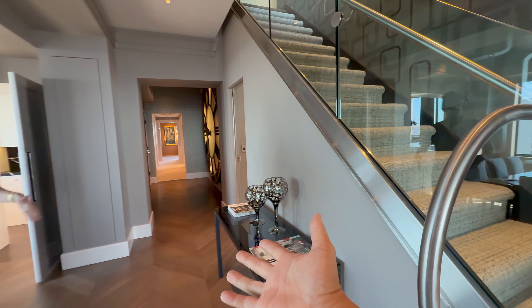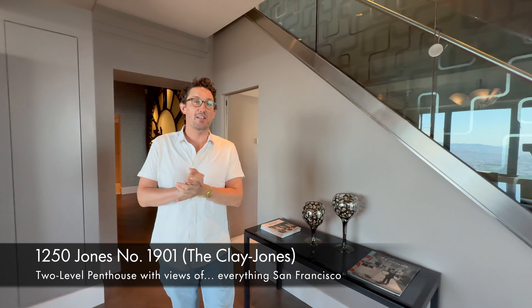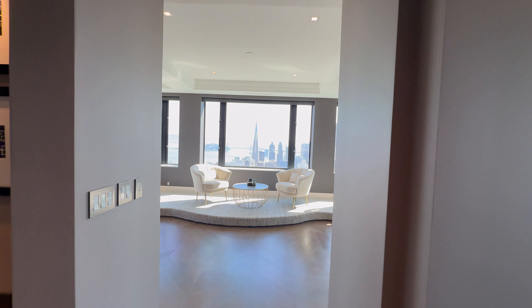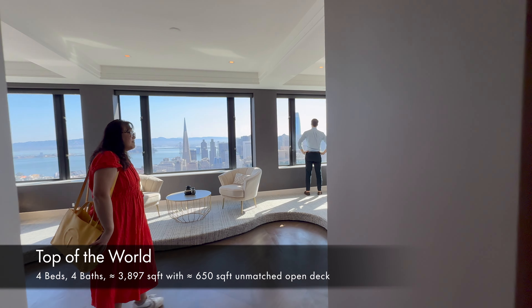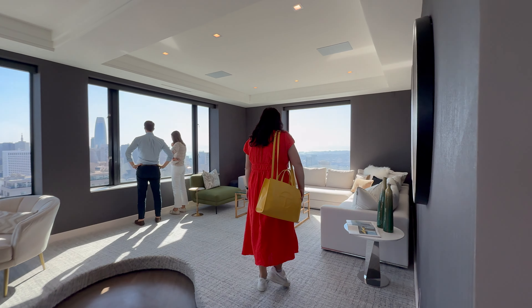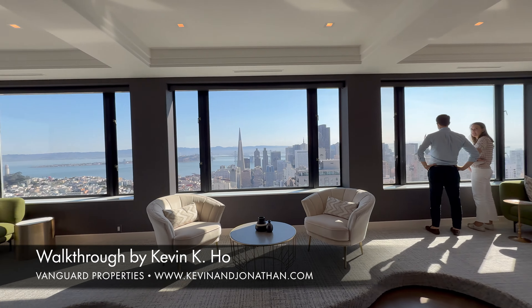We are here with Pete, who works with Neo on his team. Tell us about what we're seeing today. This is an incredible penthouse at the top of the Clay Jones, one of the most iconic art deco buildings in the city. It's a two-level penthouse at around 3,700 square feet. We've got three bedroom suites on this level, and upstairs you've got another bedroom suite, a family room, and a 650-foot view deck that looks at every major landmark in the Bay Area.